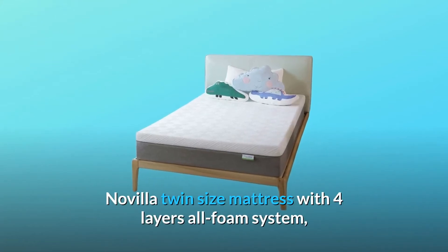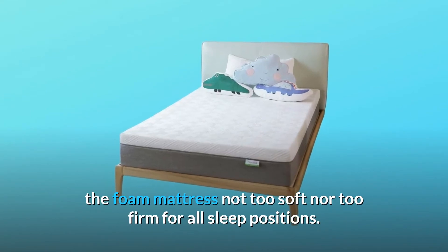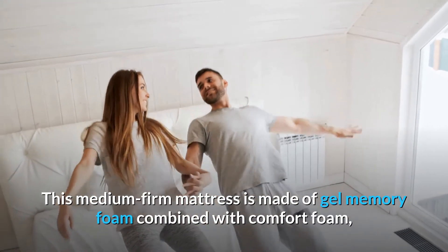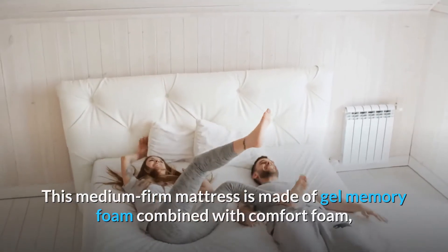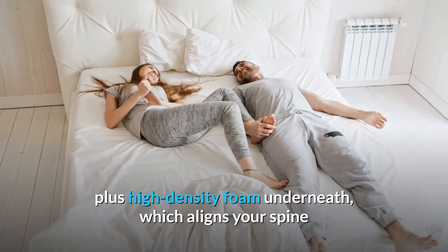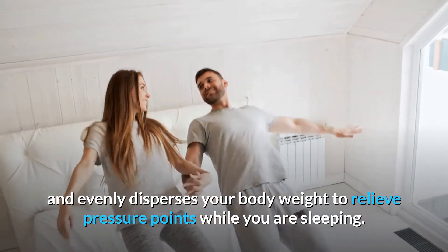Navilla Twin Size Mattress with Four Layers All-Foam System. The foam mattress is not too soft nor too firm for all sleep positions. This medium-firm mattress is made of gel memory foam combined with comfort foam, plus high-density foam underneath, which aligns your spine and evenly disperses your body weight to relieve pressure points while you are sleeping.